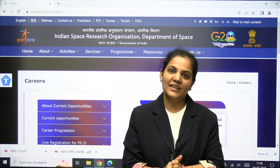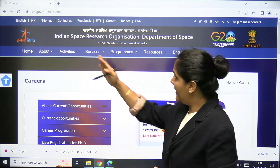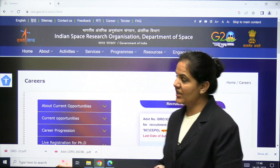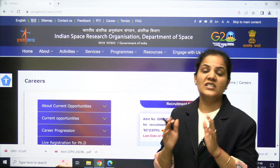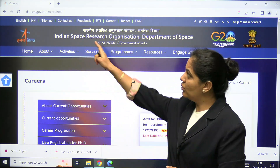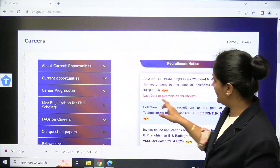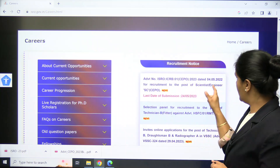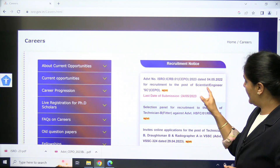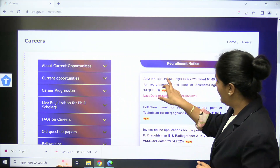Hello everyone, welcome to IMUSGATE. This is a recruitment update from ISRO, the Indian Space Research Organization. ISRO is going to recruit for the Scientist or Engineer post. When you go to the official website of ISRO, you can see in the career options one advertisement posted on 4th May for the post of Scientist or Engineer SC.